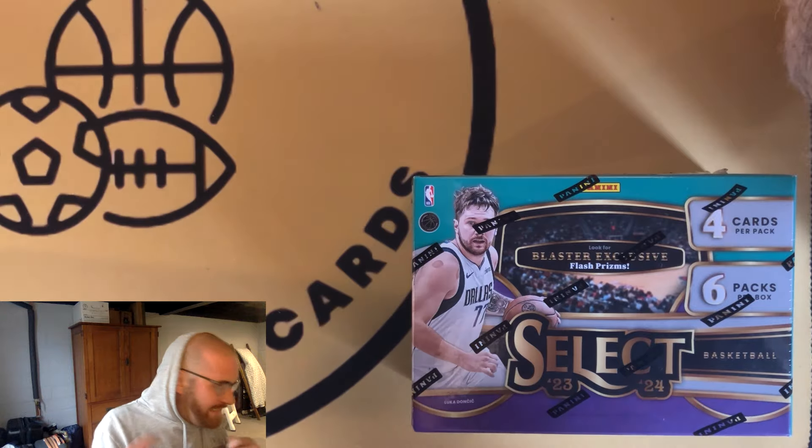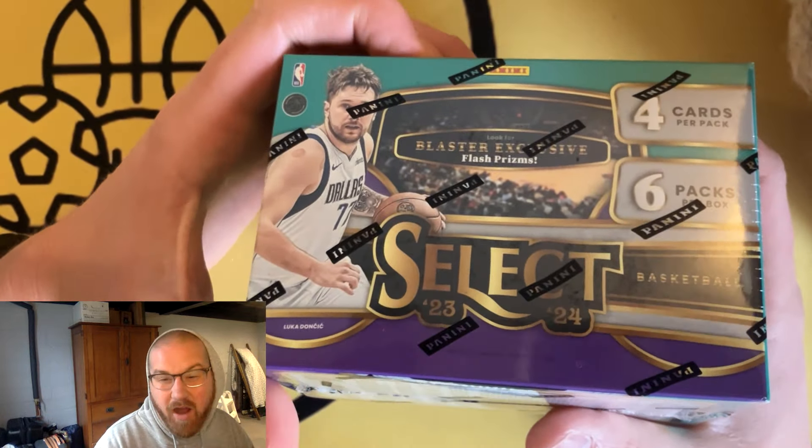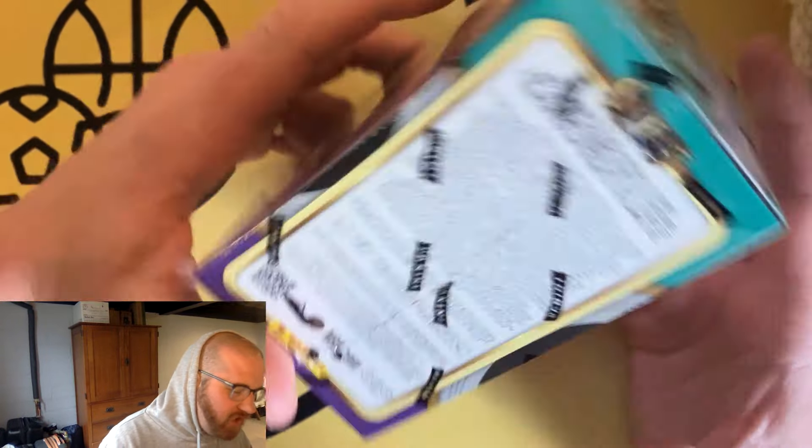Welcome back to Dual Sports Cards. I'm excited for this one because the Target truck came early and I get to put out one of the first videos of a new release — 2023 Select Basketball blaster box from Target.